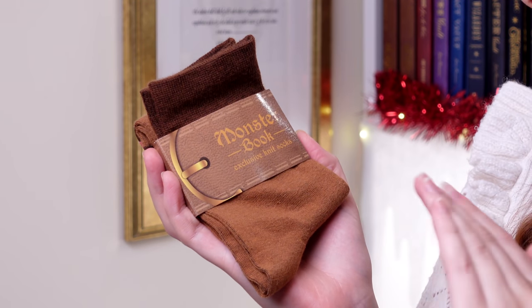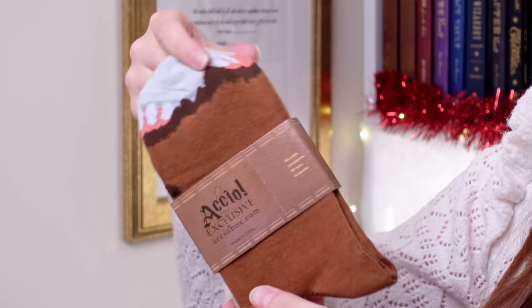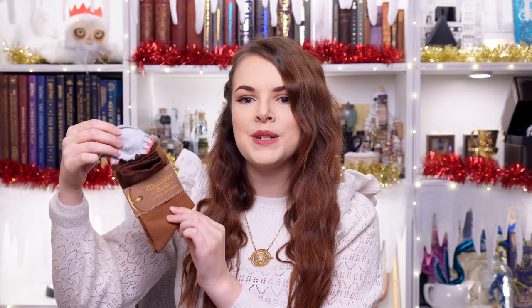I'm trying to think of the theme. We've got Self-Correcting Ink, Invisible Book of Invisibility — not sure. We've got ourselves a pair of socks — these are Monster Book socks and they're exclusive knit socks. They've got little nibbly teeth where your toes go, so you're going to get your toes nibbled! These are based off the Monster Book of Monsters, and they're really cute. They have that really nice, good quality sock feeling. I also like the packaging — they've tied it around with a little belt of cardboard.